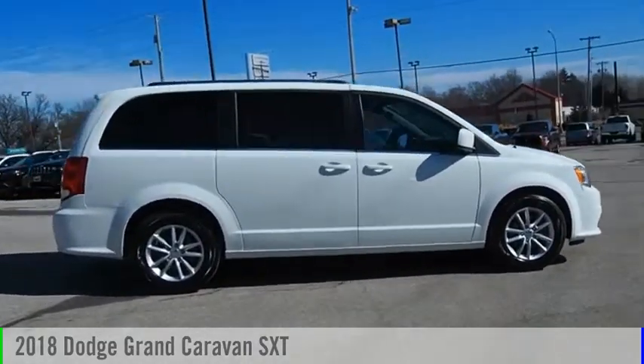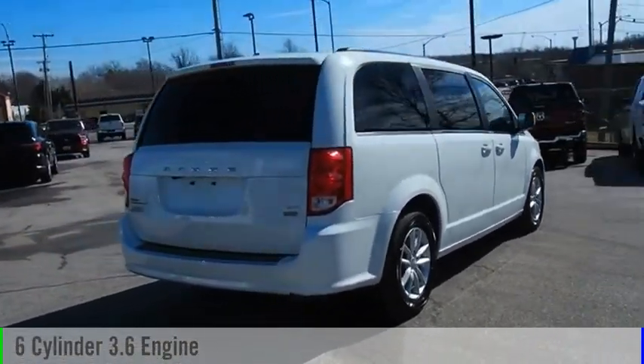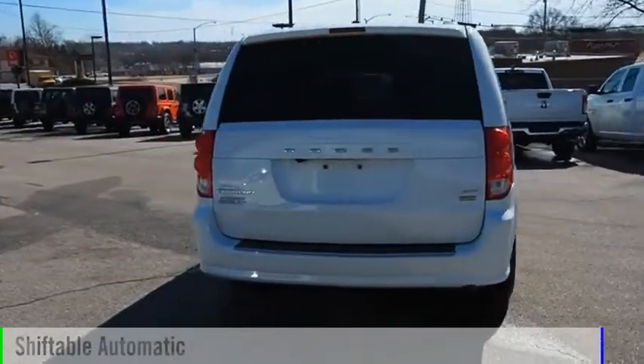This vehicle is powered by a front-wheel drive six-cylinder 3.6 liter engine and comes with an automatic transmission.